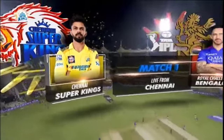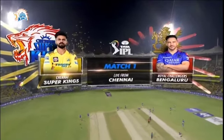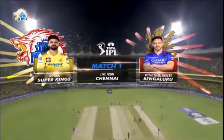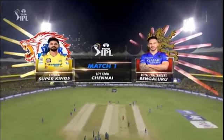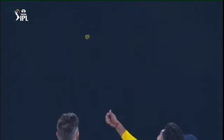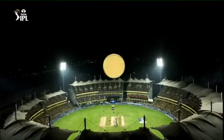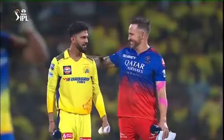Will captain the side for the first time. No MS Dhoni this year, so he's been appointed for the season. He looked pretty calm out there. And with him is the experienced Faf du Plessis for the Royal Challengers Bengaluru. The toss took place and it was RCB who won the toss, and Faf du Plessis had no hesitation in batting first on what looks like a good pitch.